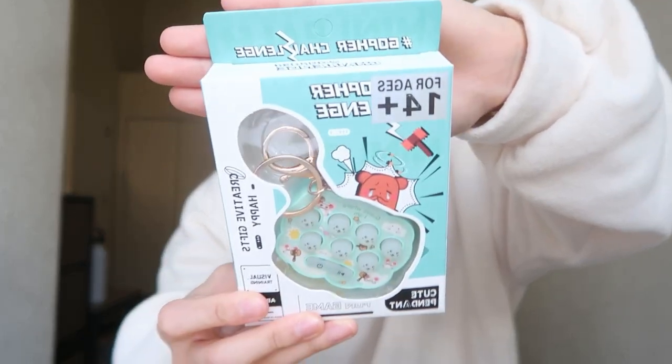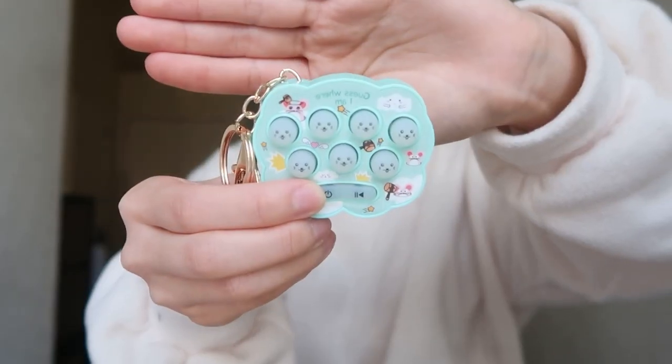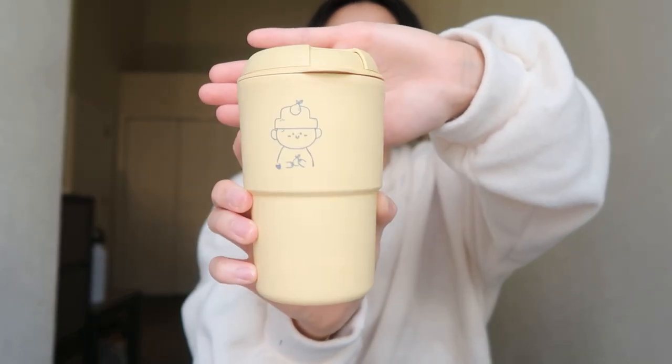This is kind of random but she got me this keychain — it's kind of like a toy but it's also a keychain that you could play. The next thing — she got this from Jejudo, it's this really really cute tumbler. I really really like this.